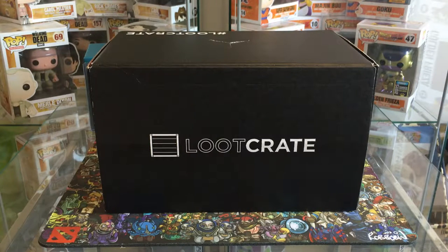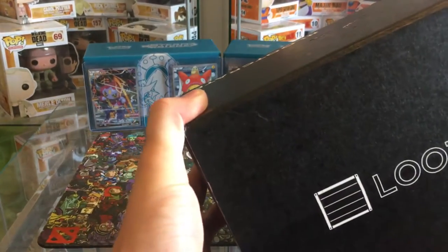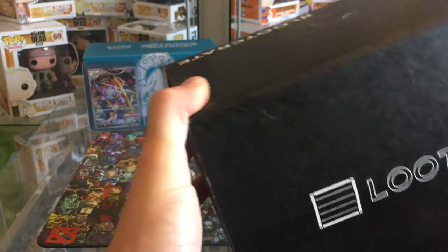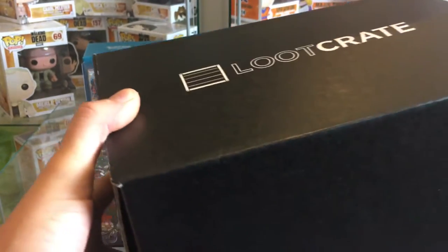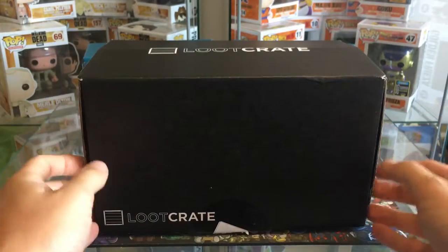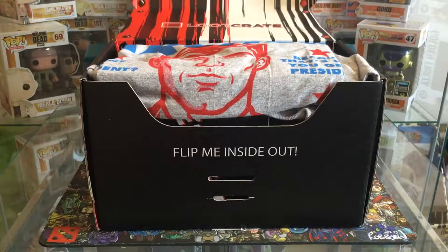It's Bury Your Dead here, and today we've got the August loot crate - just got it in the post today. We'll see what we've got because these have been pretty poor for the last couple of months. I've been debating canceling it. The gaming one, if you're interested in getting loot crate and you like gaming, is definitely a damn sight better than what we've been getting recently in the old loot crates.